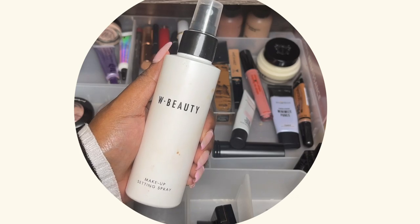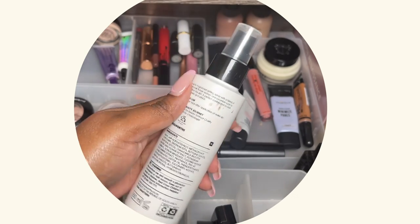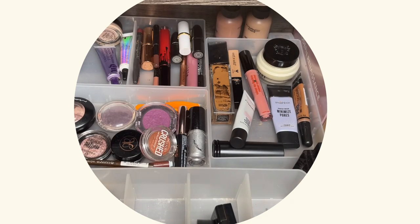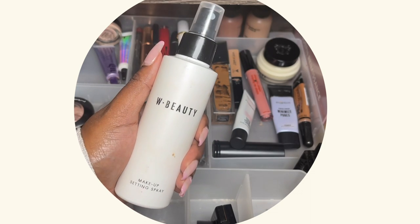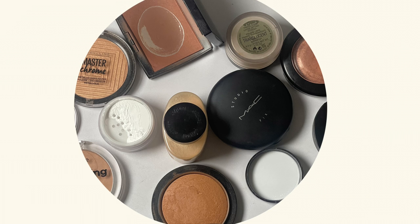Last up, I have this — I should have cleaned it — but this is the Woolworth's Beauty makeup setting spray. It gives me a nice finish but it's not as shimmery or glowy as I usually go for. But it works and the price is reasonable.